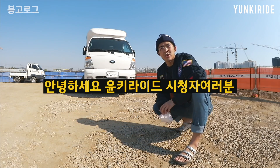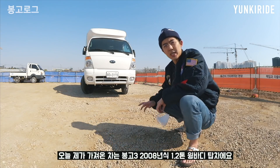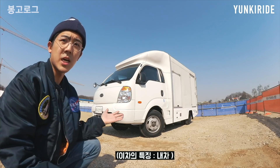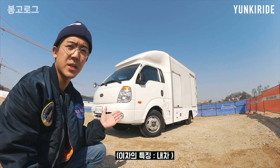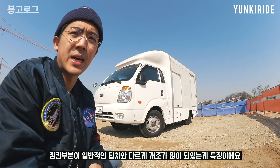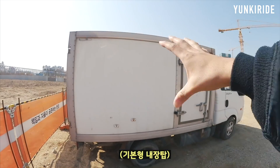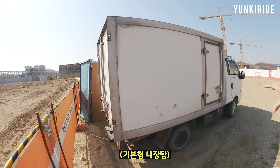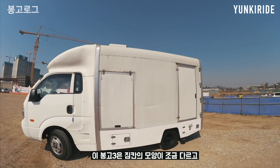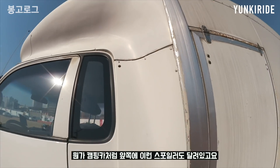안녕하세요 윤키라이드 시청자 여러분. 오늘 제가 가져온 차는 2008년식 봉고스리 1.2톤 윙바디 탑차예요. 이 차의 특징은 제가 며칠 전에 새로 산 봉고스리고요, 짐칸 부분이 일반 탑차와 다르게 개조가 많이 돼 있는 게 특징이에요. 일반적인 탑차는 그냥 이런 모양을 가지고 있는데, 이 봉고스리는 짐칸의 모양이 조금 다르고 캠핑카처럼 앞쪽에 스포일러도 달려있고요.